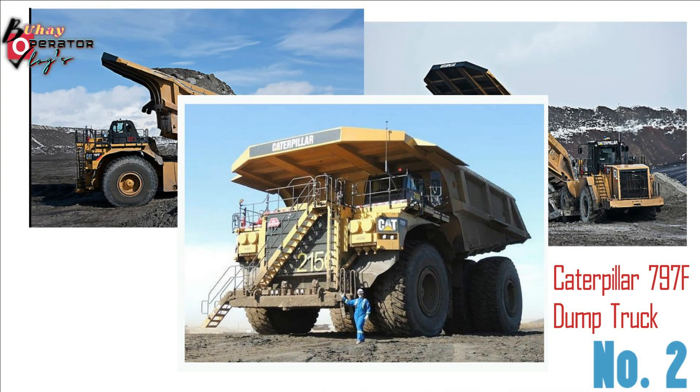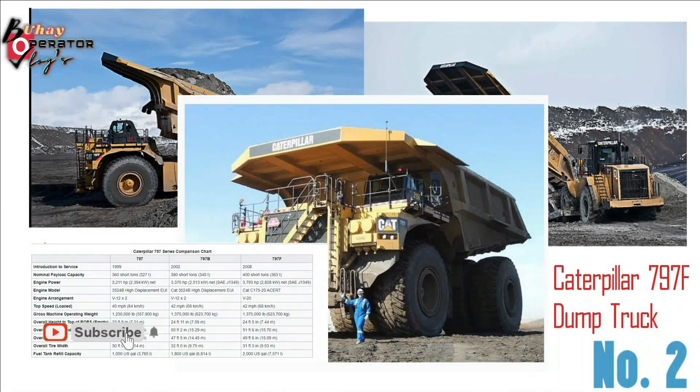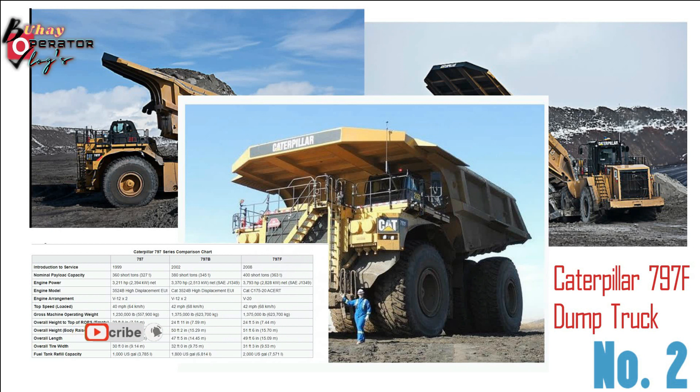Gross machine operating weight: 557,900 kg. Overall height to top of lofts, empty: 23 feet 8 in (7.21 m). Fuel tank refill capacity: 1,000 U.S. gallons (3,785 L).